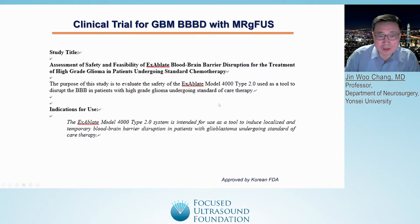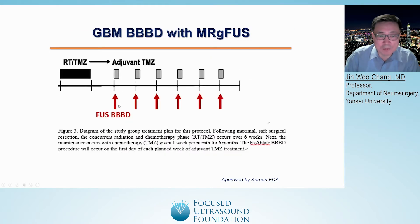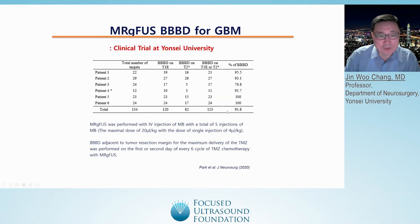A couple of years ago, we underwent a BBB opening trial for glioblastoma during standard chemotherapy with temozolomide. With this protocol, we wanted to perform the BBB opening combined with adjuvant temozolomide therapies — specifically, six sessions of BBB opening during adjuvant temozolomide. We recruited six patients, and all patients completed the six-cycle temozolomide adjuvant therapy with BBB opening.